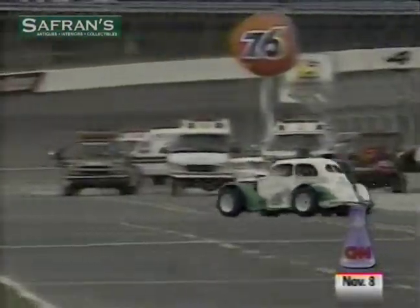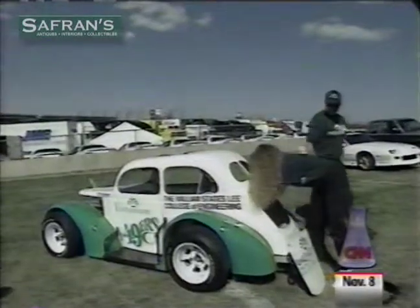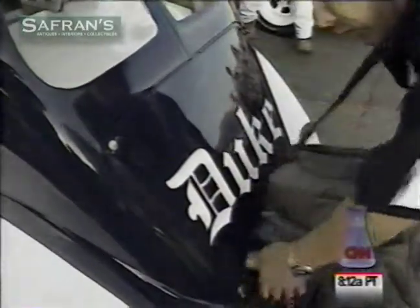Cars battle furiously for position on the track at Charlotte Motor Speedway. But clearly, these aren't NASCAR's powerful Fords, Chevys, and Pontiacs, and the drivers and crews aren't pros from the Winston Cup circuit. The teams that work on these cars are made up of engineering students from six universities here in the heart of stock car racing country.